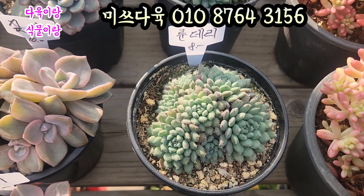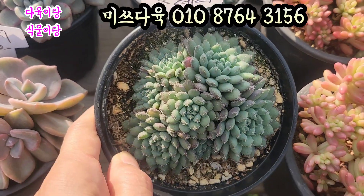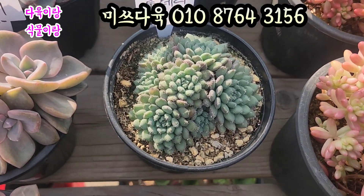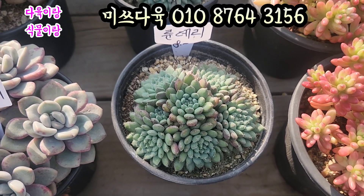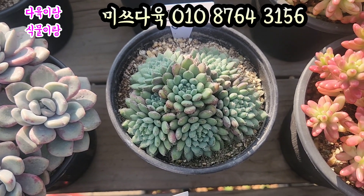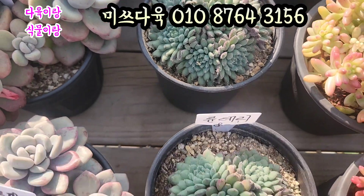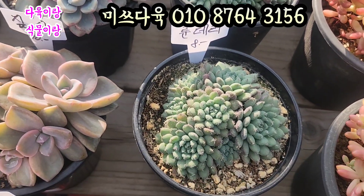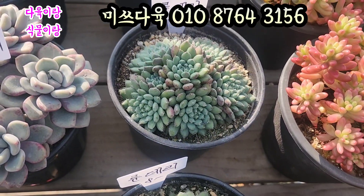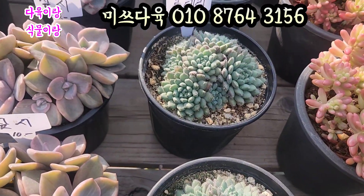룬데리입니다. 8,000원입니다. 12cm 풀분이에요. 요 아이들은 12cm 풀분에 요렇게 심어져 있는 아이. 상당히 단단해요. 입장에 털이 뽀송뽀송하게 나있는. 룬데리 8,000원에 올려드리겠습니다. 요기 있는 아이는 노란색하고 오렌지빛의 꽃이 피는 아이거든요. 근데 진짜 예뻐요. 얼굴도 요렇게 많아요. 얼굴 두수 상당히 많습니다. 요 아이가 8,000원입니다. 12cm 풀분에 심어져 있는 룬데리. 노란색하고 진한 오렌지빛으로 꽃이 피는 아이예요. 꽃 피면 상당히 오래가는 아이입니다. 8,000원에 올려드리겠습니다.